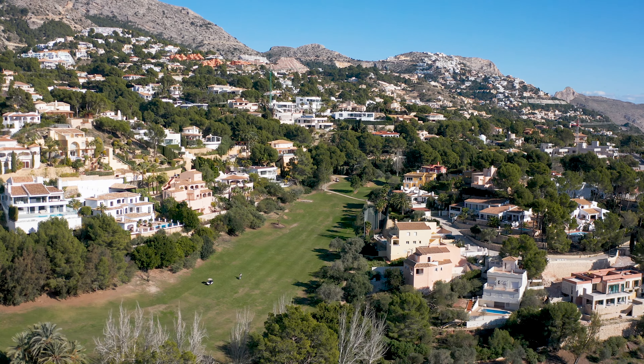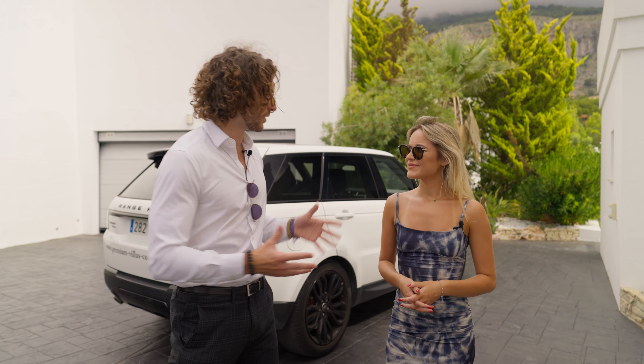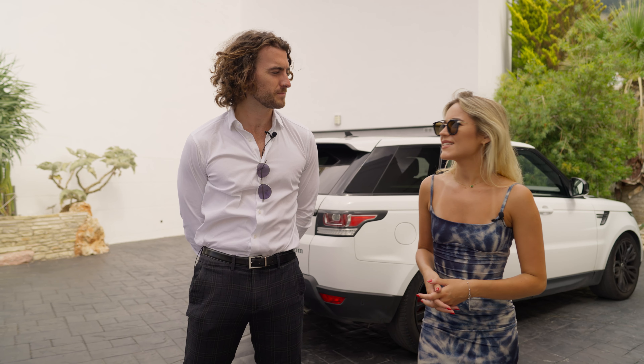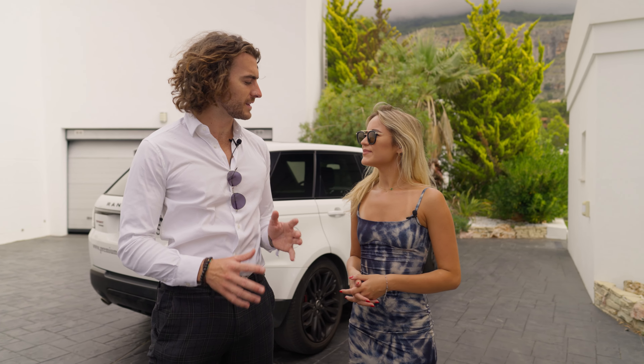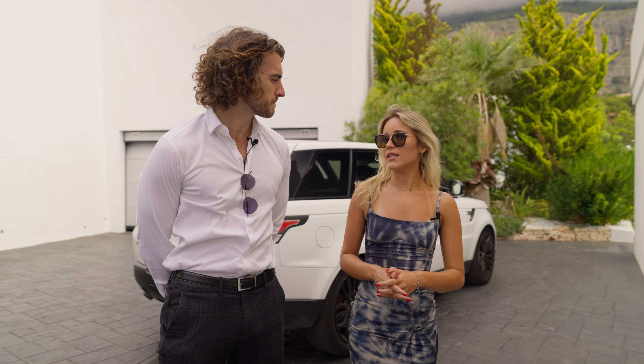We are in the urbanization of Altea la Vella. I'm with my client Zania and I wanted to ask why she wants a property here. She's looking for a holiday home for her family — looks like a nice place. She has a big family so she needs at least five bedrooms, a pool, and a nice view. The property I prepared today is just under two million euros.